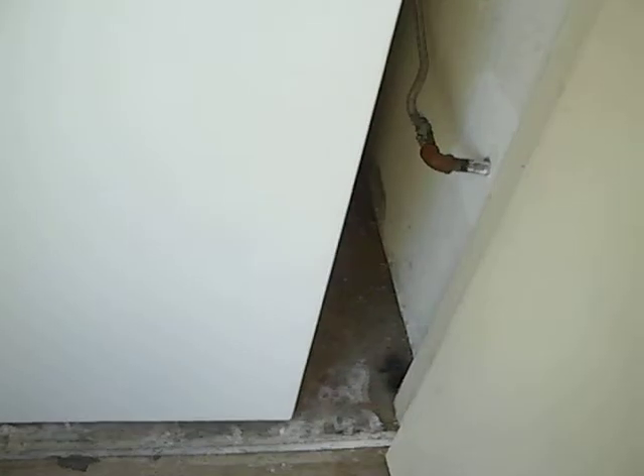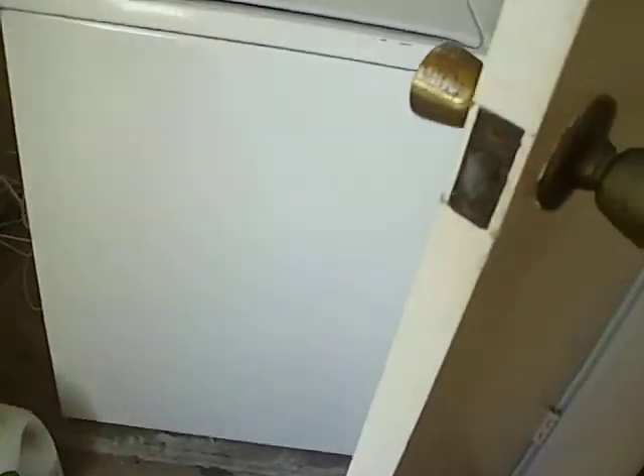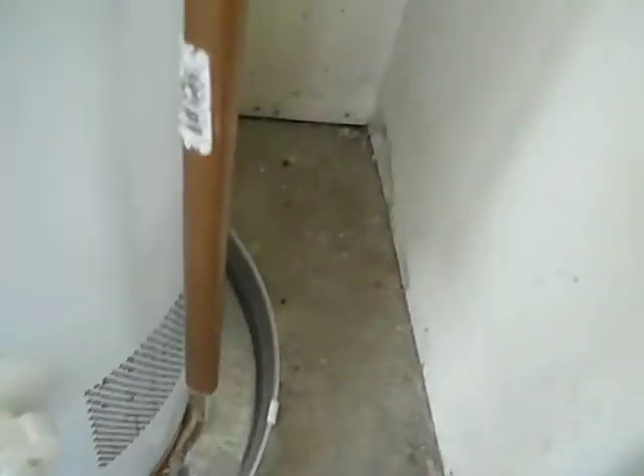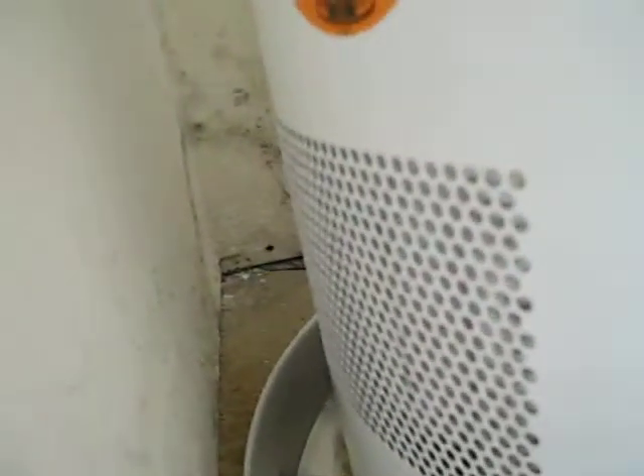This is the water heater room, and it is wet. This is showing signs of moisture. Also, you have mold — visible mold growth at the back and behind the water heater. The plumber should have been able to pick that up and give some recommendations regarding that.